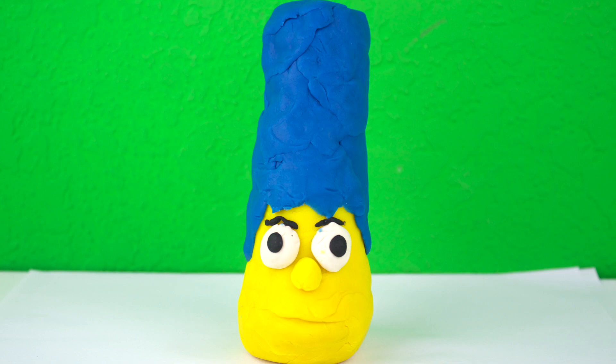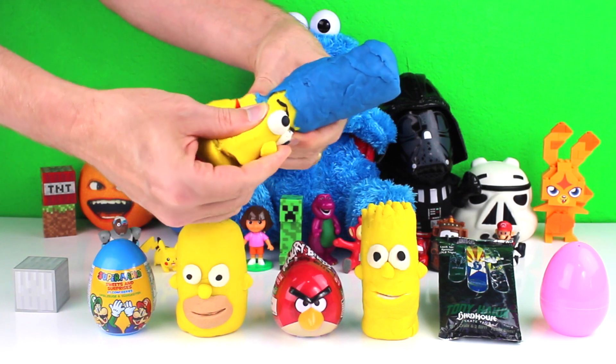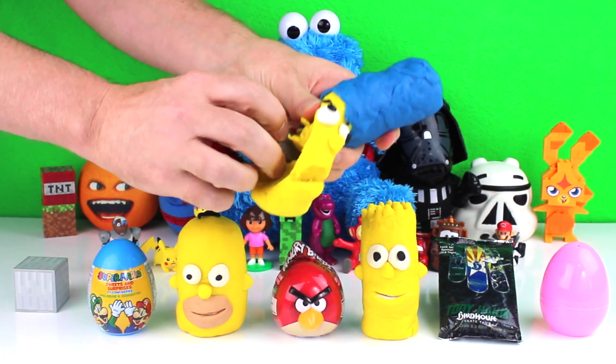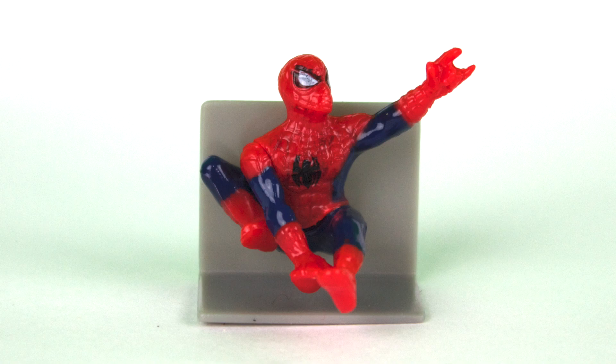First, I opened up a large Simpsons surprise. It had a Spiderman figure inside of it.